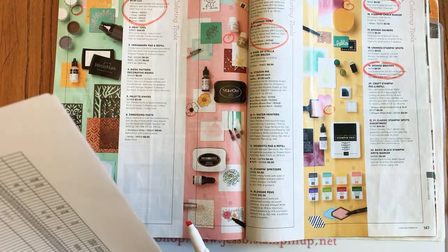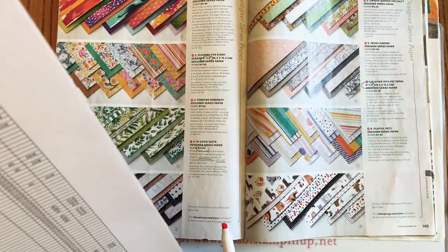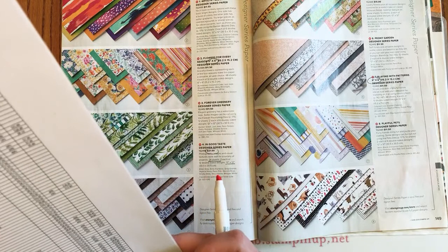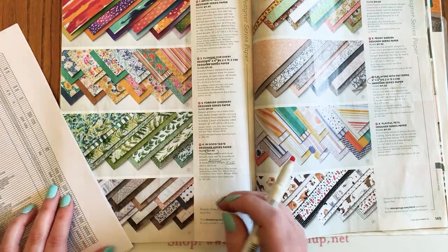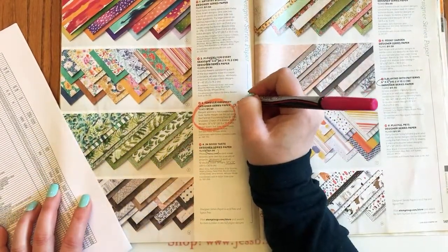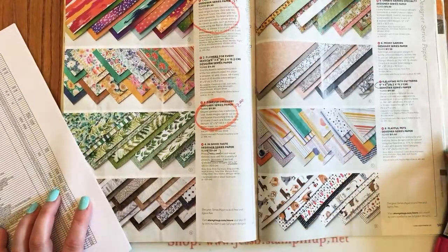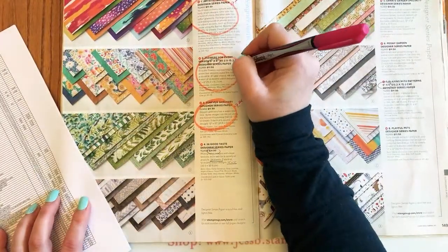Page 148: all the papers are leaving, but there are good sales on some of them. The Forever Greenery paper is on sale 20% off for $9.20. Artistry Blooms is also 20% off for $9.20. Flowers for Every Season paper has a big discount — 40% off, making it $6.90.